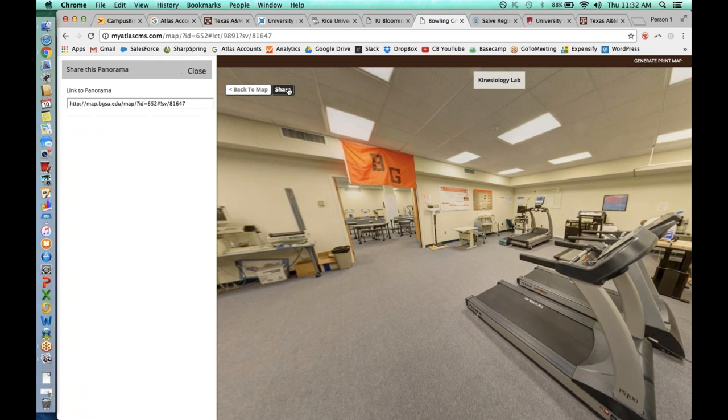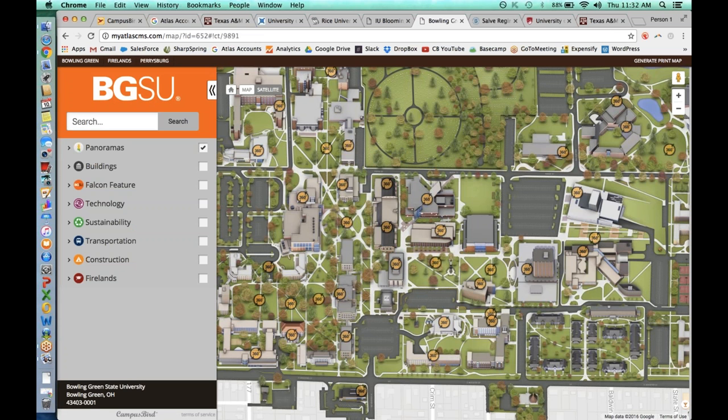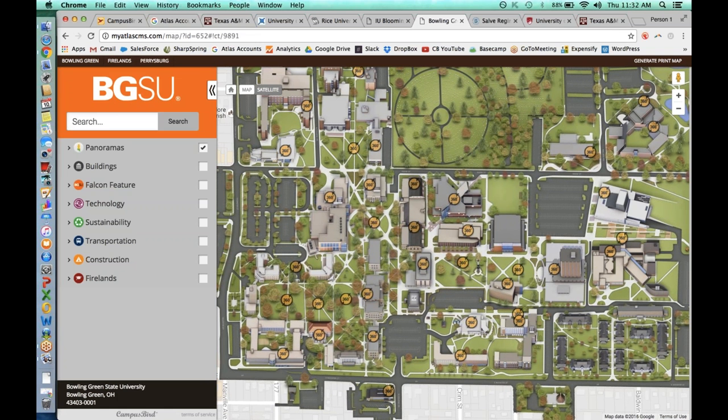Just like everything else on Campus Bird, these panoramas are shareable — you can give people a direct link. What's nice about choosing 360-degree panoramas is that if Campus Bird shoots them, we come to campus whenever you want, shoot wherever you want, and just give you the file. It's really an investment in getting some 360 imagery for the university.